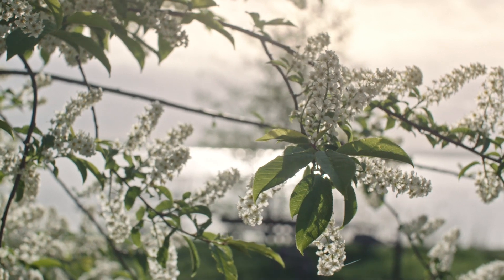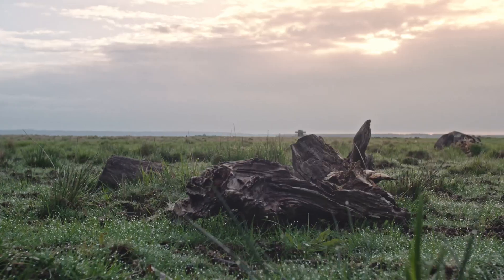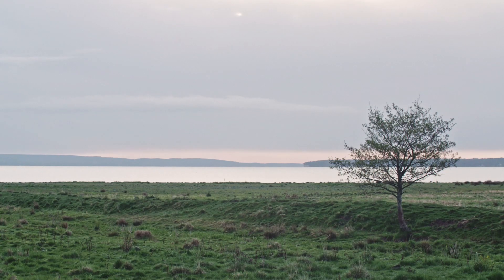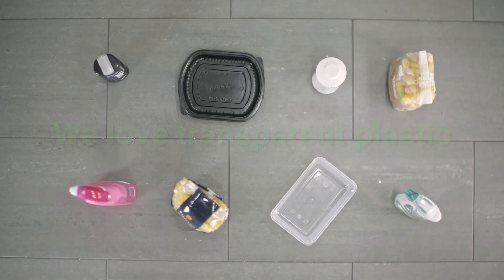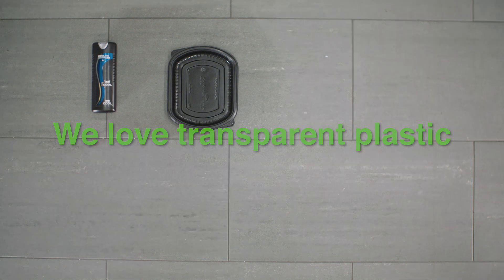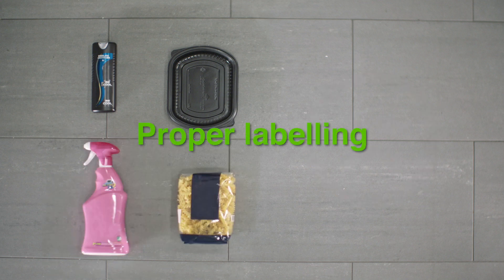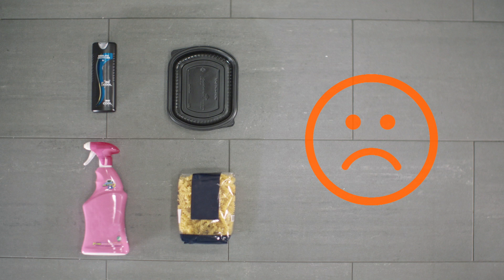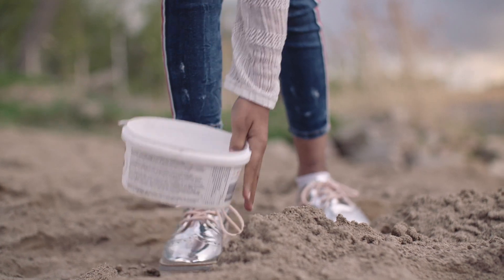The people of Sweden recycle dutifully compared to many other countries, but we can still do better. Far too much plastic ends up being incinerated. This is due to households not sorting all plastic packaging, but also due to the design of the plastic packaging. We love transparent plastic — the darker the plastic, the greater the difficulty of sorting it, due to the NIR readers not being able to detect it. The same applies if the labels are too large and made of a different material. We help and support manufacturers to design their plastic packaging to be recycling friendly.